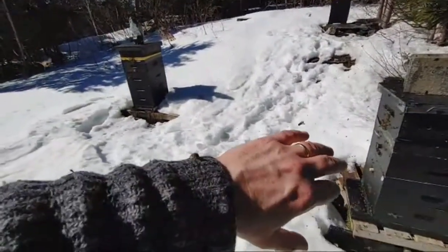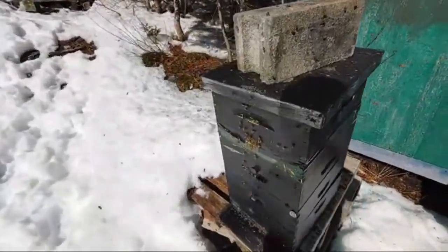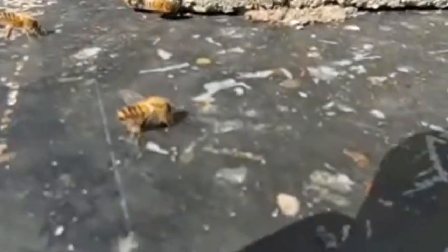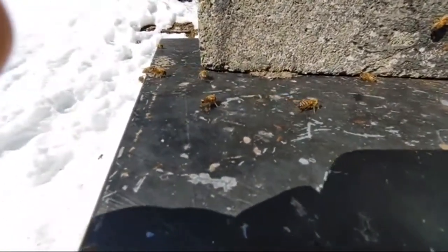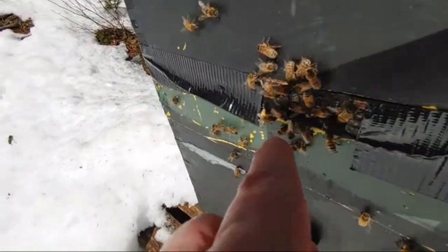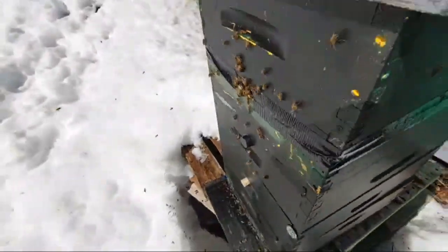I've got these landing all over me now, they're in my hair probably. Let's check out this one — this is the scenting I was talking about. It's really hard to film. You can see the scenting — butts in the air, right there, that one right there. It's dead center. I've got a bee crawling up my neck. Anyway, those bees are scenting right there.